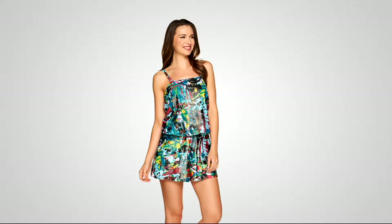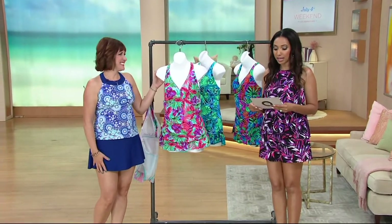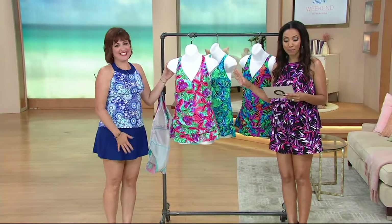Reneg McCartney from the Ocean Dream Team joins us again, and she has another cool look for us in a floral palm X-back swim dress.